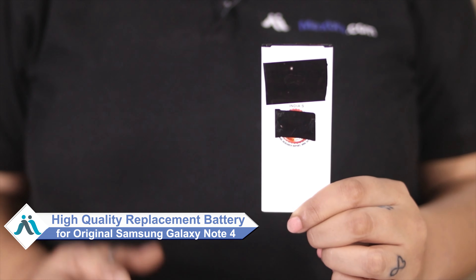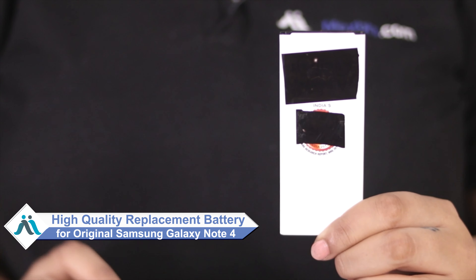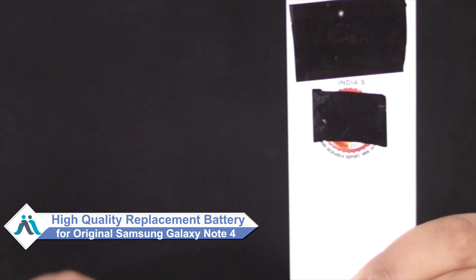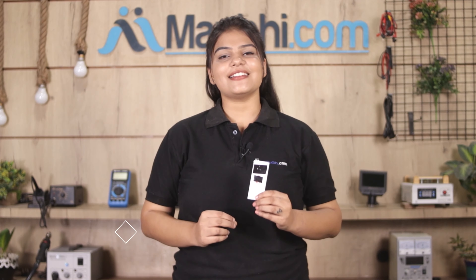Don't worry. You can now buy a high quality replacement battery for your Samsung Galaxy Note 4 at a very affordable price from MaxBee.com, and you can fix your phone yourself at home or get it repaired by any professional very easily.